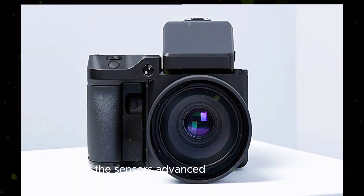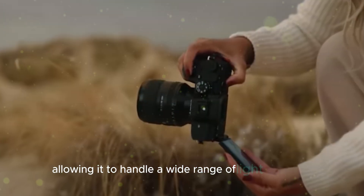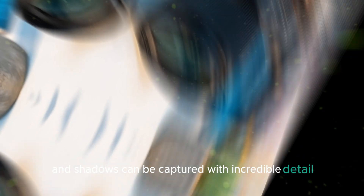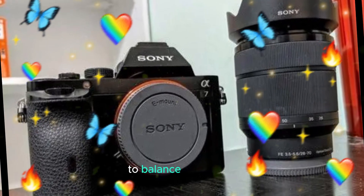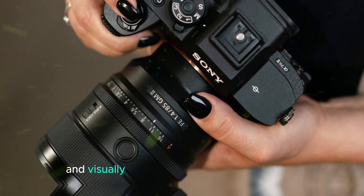The sensor's advanced architecture also ensures exceptional dynamic range, allowing it to handle a wide range of light intensities simultaneously. This means that highlights and shadows can be captured with incredible detail, eliminating the need for excessive post-processing to balance exposures. The result is images that are more natural-looking and visually appealing.